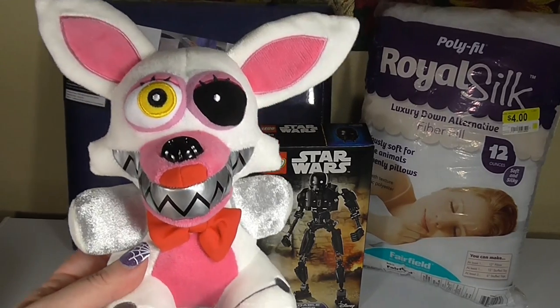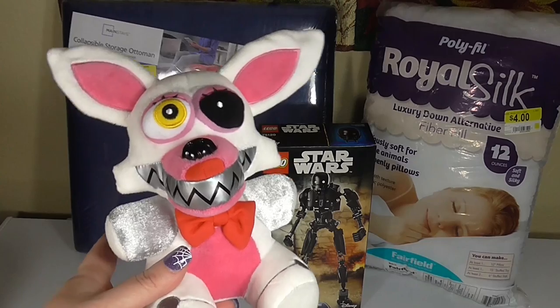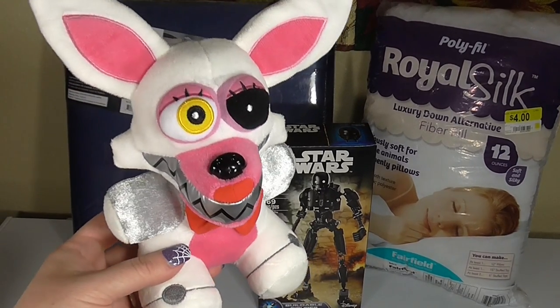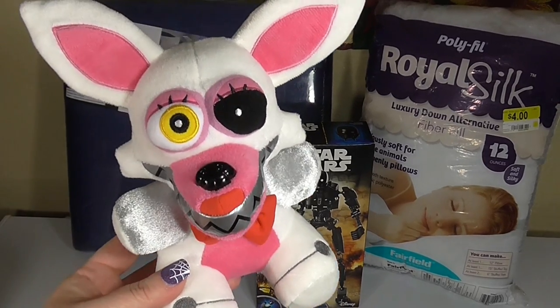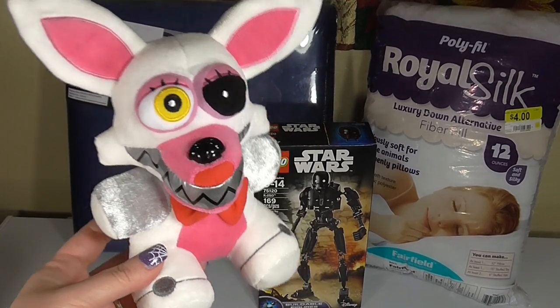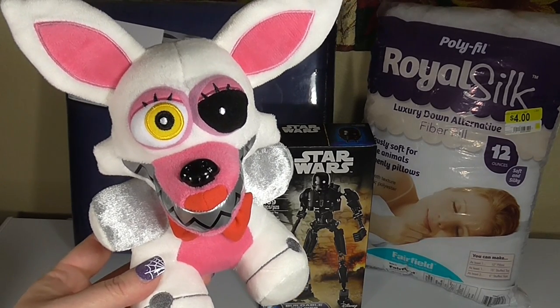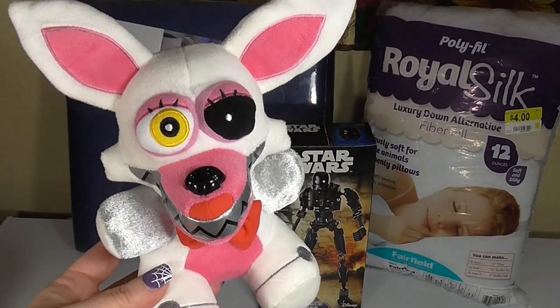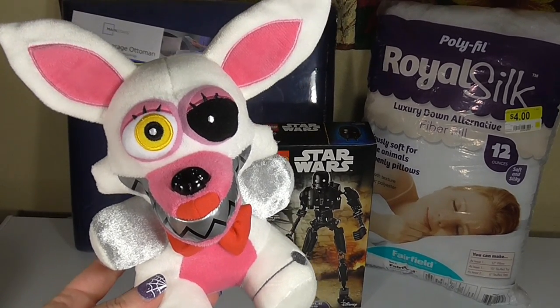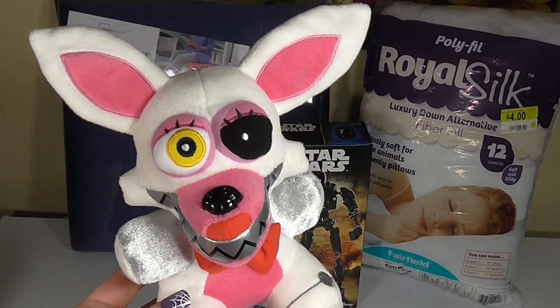This creepy one is $9.84 at Walmart. This is Mangled from Five Nights at Freddy's, and it's a Walmart exclusive. So if you have any Five Nights at Freddy's fans in your household, this is one to definitely pick up because you can only get it at Walmart. They also have a ton of new ones in stock, including Nightmare Freddy, Nightmare Foxy, Spring Trap, and the Cupcake. So if you're looking for holiday gifts for a Five Nights at Freddy's fan, definitely check them out.